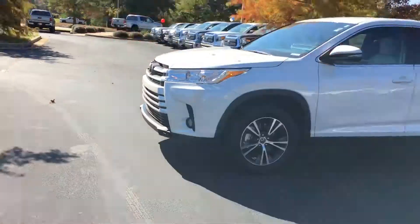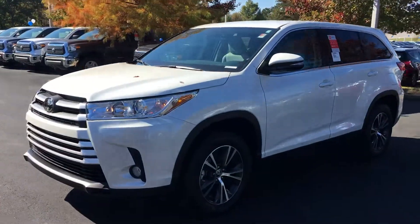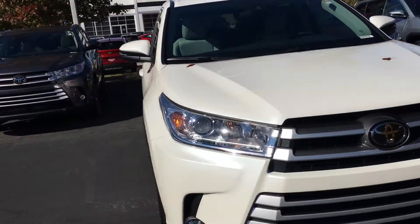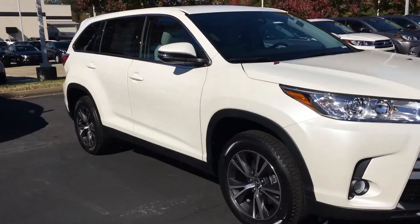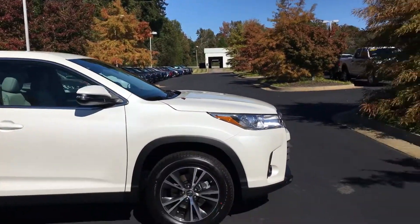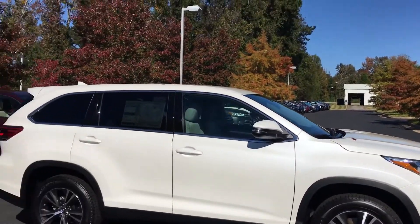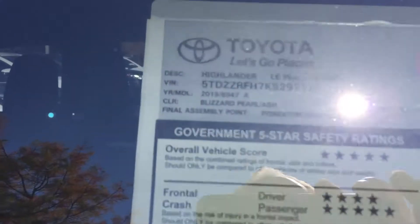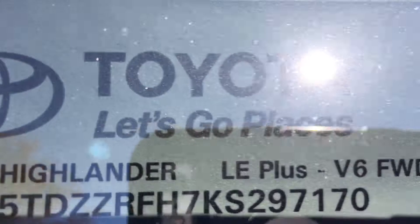I do want to show you, if you haven't seen them in person yet — this here is a 2019 Highlander LE. Got the alloy wheels and tinted windows. This is actually a LE Plus, if you can see that right there. LE Plus.